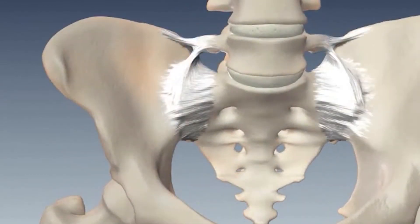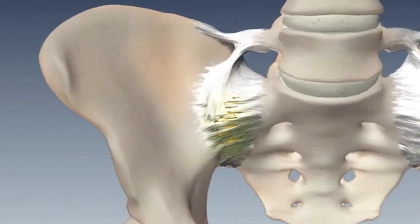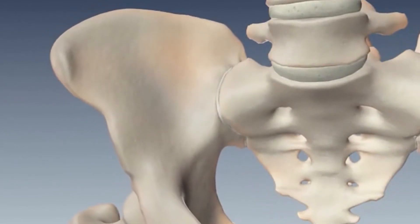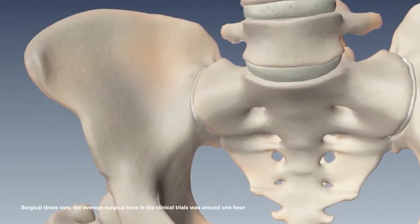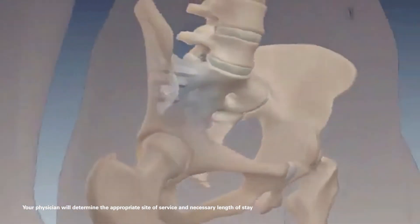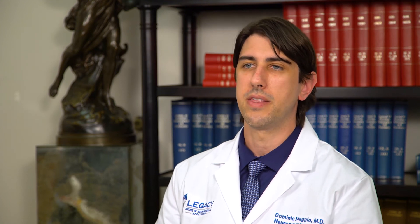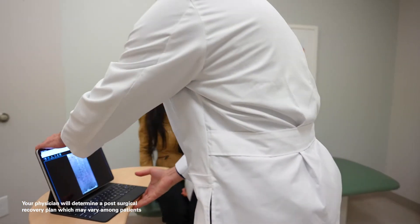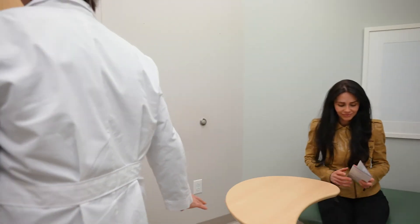When the surgeon decides that surgery is the best option, we're able to go perpendicular to that joint space and put in a device that transfixes the SI joint and limits its movement. That procedure generally takes no longer than an hour and is done in an outpatient setting. Right after the procedure, patients typically say they notice a reduction in a lot of the sharp pain they were having before surgery, though they will have some soreness. Most typically, at around day ten they really start noticing a great improvement in their symptoms — they're able to walk upstairs again and do things they haven't been able to do for years.